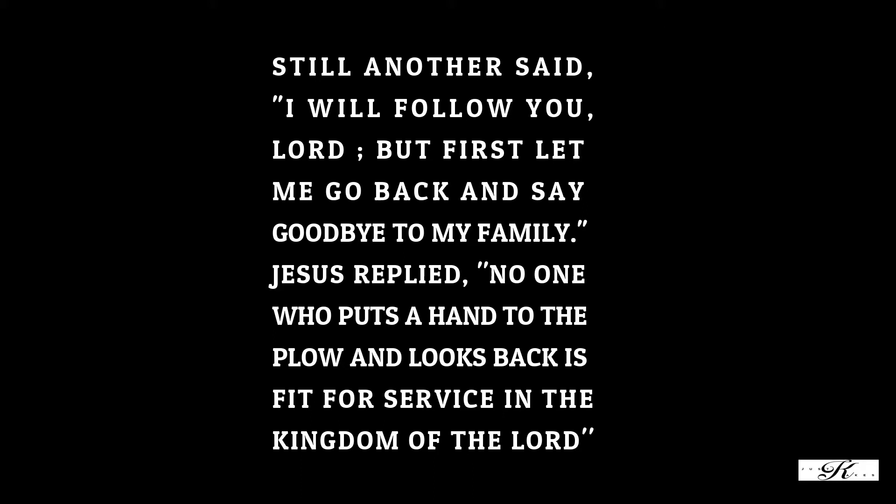You literally have to part with the things of the world and go with God, or else you're not fit for the kingdom of the Lord. This man said 'but first let me go back and say goodbye to my family,' and Jesus said no — no one who puts a hand to the plow and looks back is fit for service in the kingdom of the Lord. How many times have you thought 'Jesus, I promise I'll be better after this,' and then you think, but let me just drink one last time or do something sinful one last time? You can't be two-sided — you can't have one foot out and one foot in.